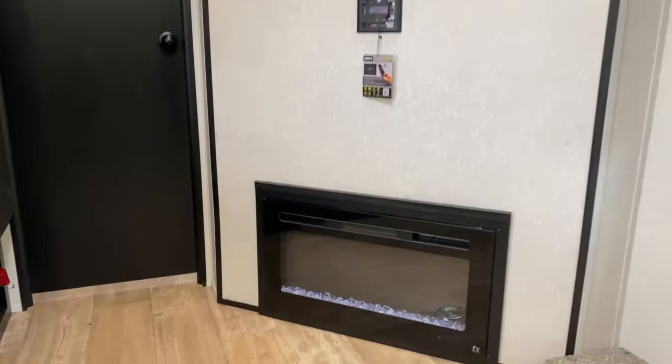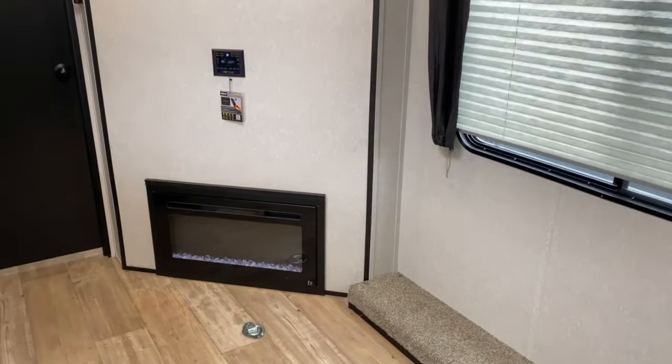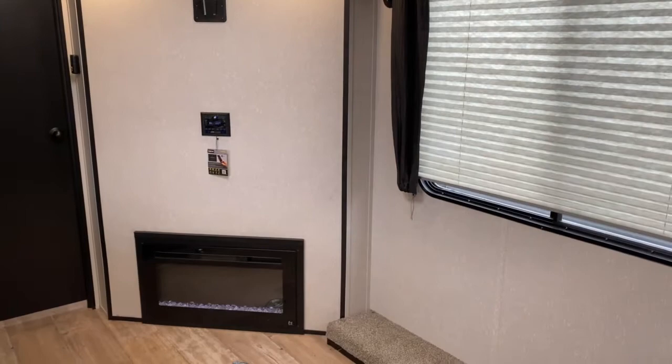Over here is your entertainment center — you've got a radio, TV mount, and down here it does have a nice little fireplace, which is great for days like this where it's kind of 40 degrees out and you're not ready to turn on your propane. You can turn on your fireplace and it'll keep this main living space warm.